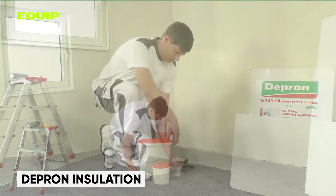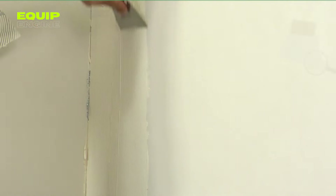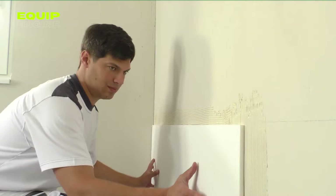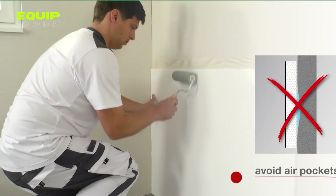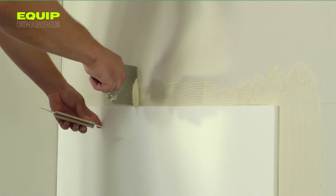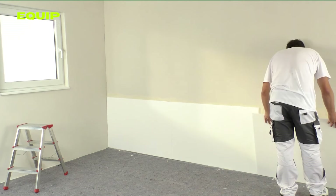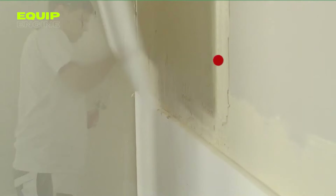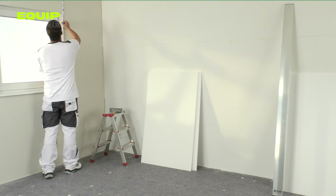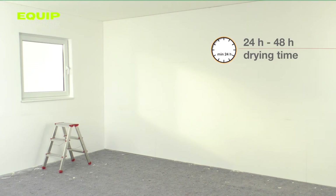Depran Insulation. Older buildings often struggle to retain heat, resulting in high energy costs and uncomfortable indoor environments. Fortunately, a solution exists: extruded polystyrene foam insulation. These lightweight and durable XPS boards are easy to install and can even be customized with paint or wallpaper to blend seamlessly with your interior. Properly installed XPS insulation can significantly reduce heat loss by up to 43%, leading to substantial savings on heating expenses. XPS boards are also a practical choice for insulating historically significant structures due to their space-efficient nature.